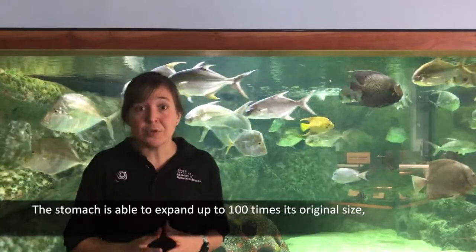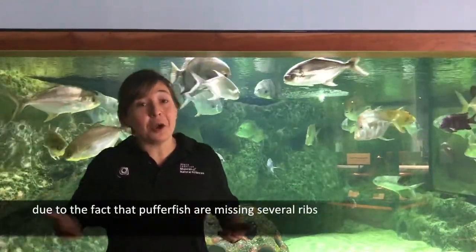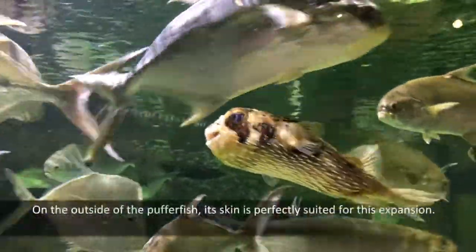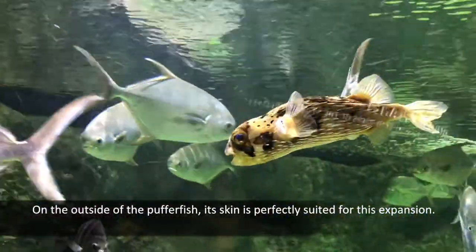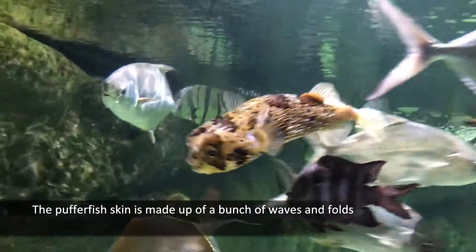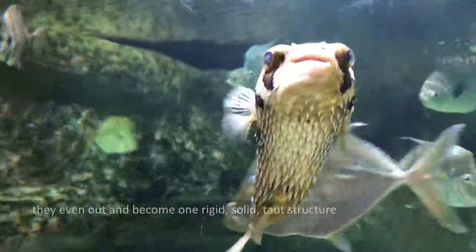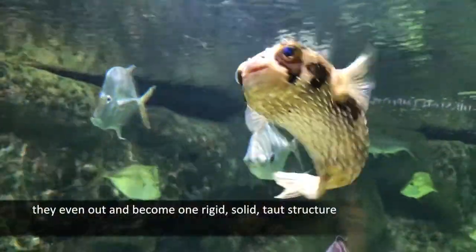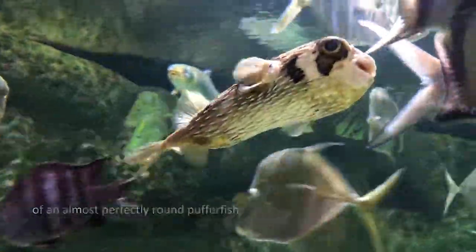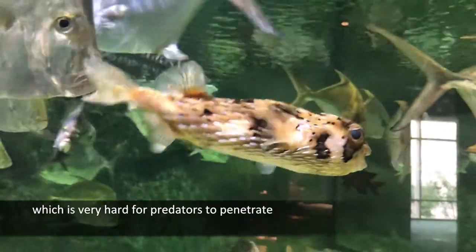The stomach is able to expand up to 100 times its original size due to the fact that pufferfish are missing several ribs that would normally limit that expansion. On the outside of the pufferfish, its skin is perfectly suited for this expansion. The pufferfish skin is made up of a bunch of waves and folds that when the pufferfish expands, they even out and become one rigid, solid, taut structure of an almost perfectly round pufferfish, which is very hard for predators to penetrate.